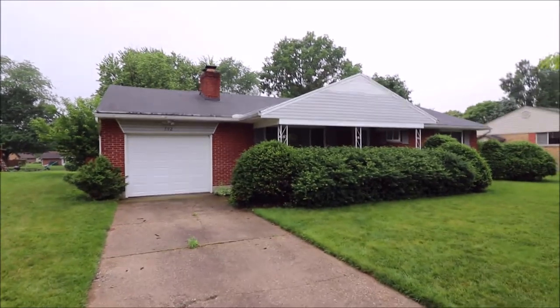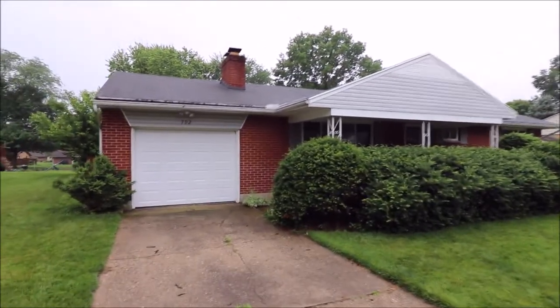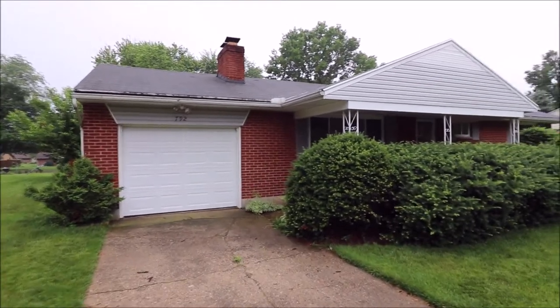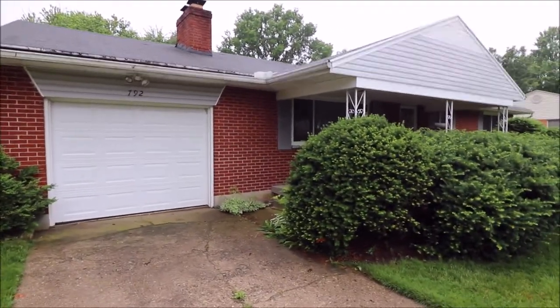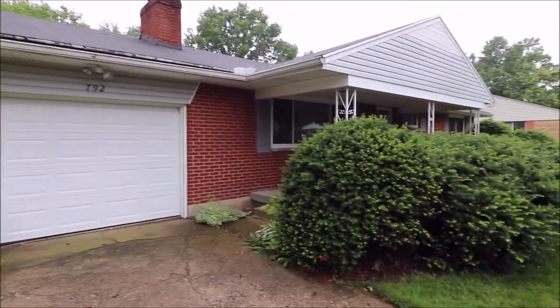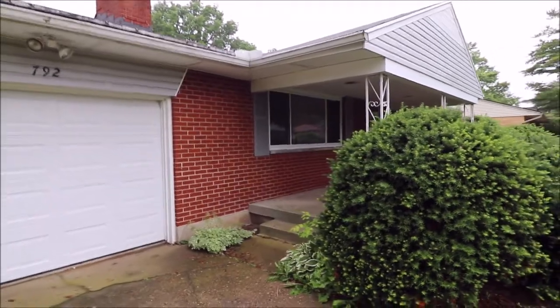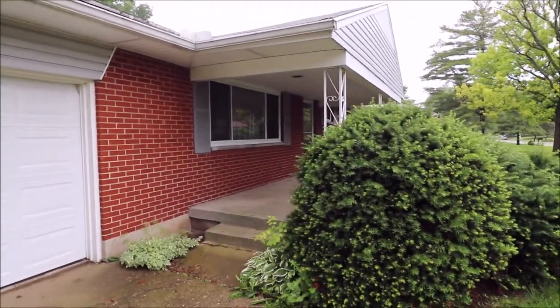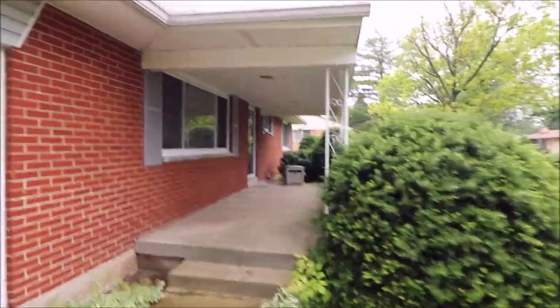Hey guys, welcome to 792 Princewood. This is a three bedroom one stunner. The rule of real estate anymore is location, location, location, and this house has it. You're in Washington Township, so normally with townships taxes are lower. You're also in proximity to some of Kettering's best offerings: Fraze Pavilion, Town & Country, Lincoln Park.